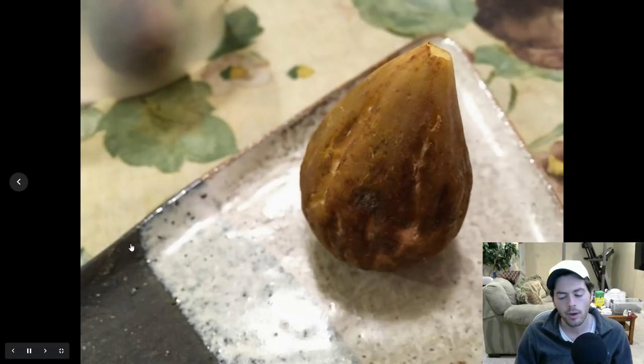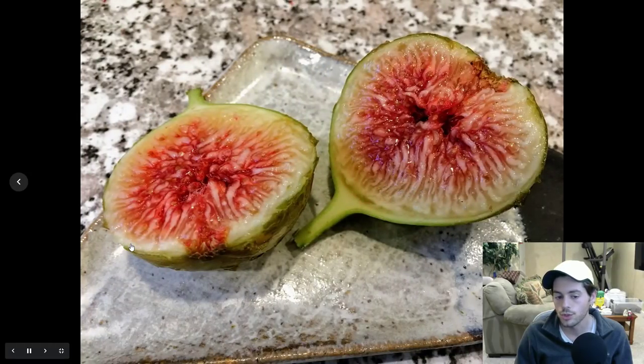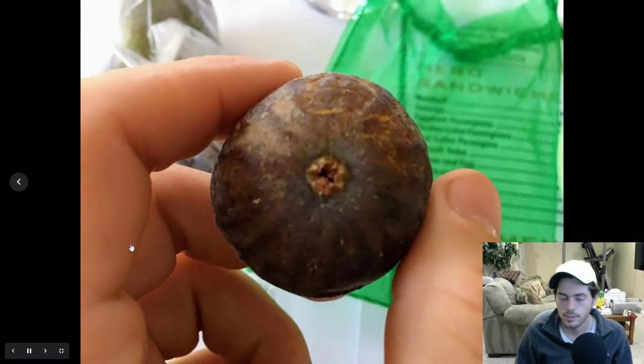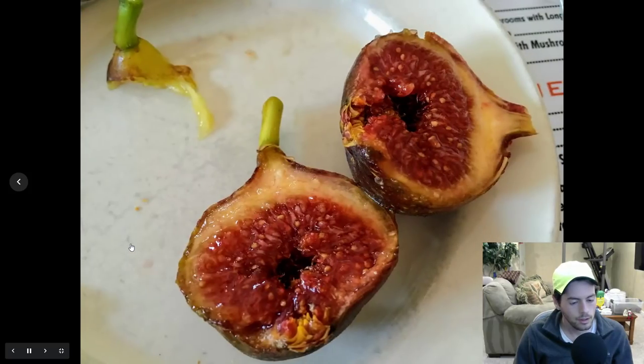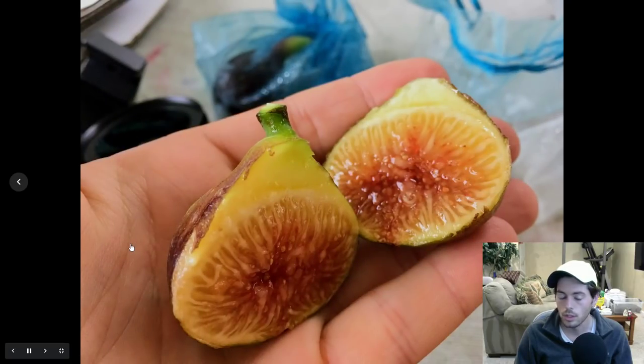Someone asked me about growing figs in a polyculture or permaculture-style setting, or an orchard set up along the lines of JM Fortier — not just rows of figs but also having things around it helping it. That really depends on the climate and your situation. In my climate, a nice little polyculture is going to be something that deters pests or brings in beneficial insects to kill unwanted pests.